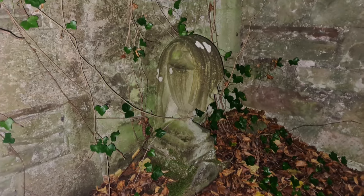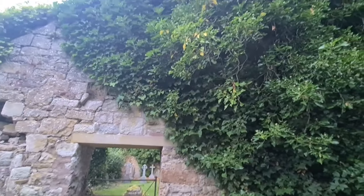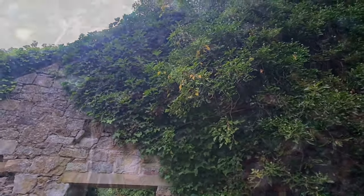Close by are the church remains, enveloped in ivy and creepers. They also have an annex which would have served as a schoolroom. Within the church is a recumbent slab with a mysterious carving at the top.